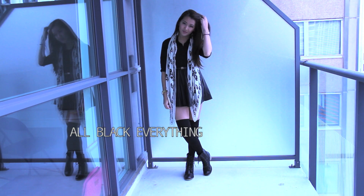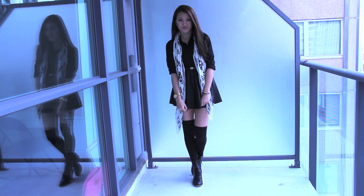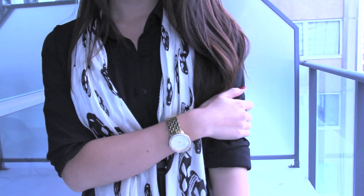A black pleather skirt is the perfect piece to use in an all-black everything outfit. The trick to one-colored looks is different textures, so I went for a silky blouse. I put on knee-highs to go even more black, but I break it up with this monochromatic skirt.